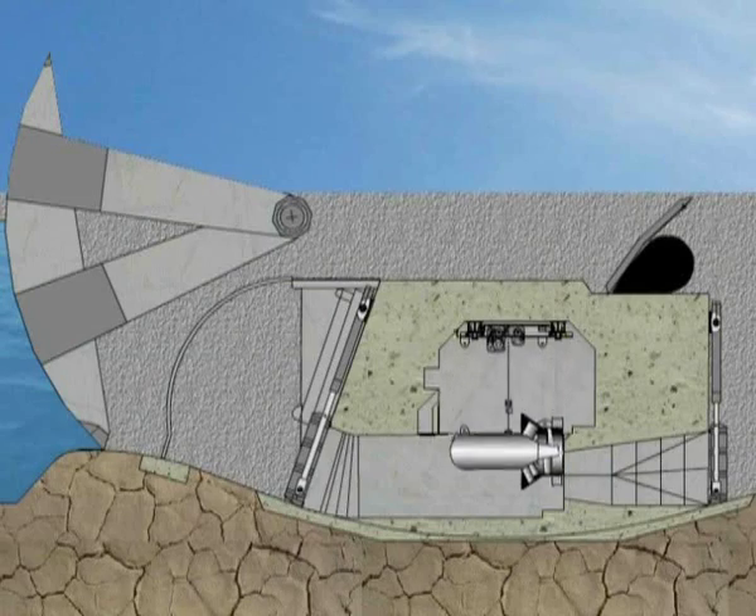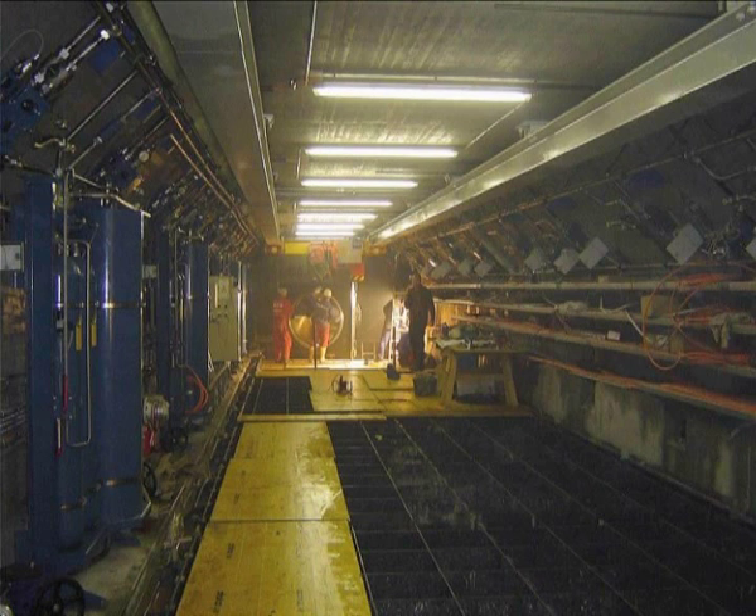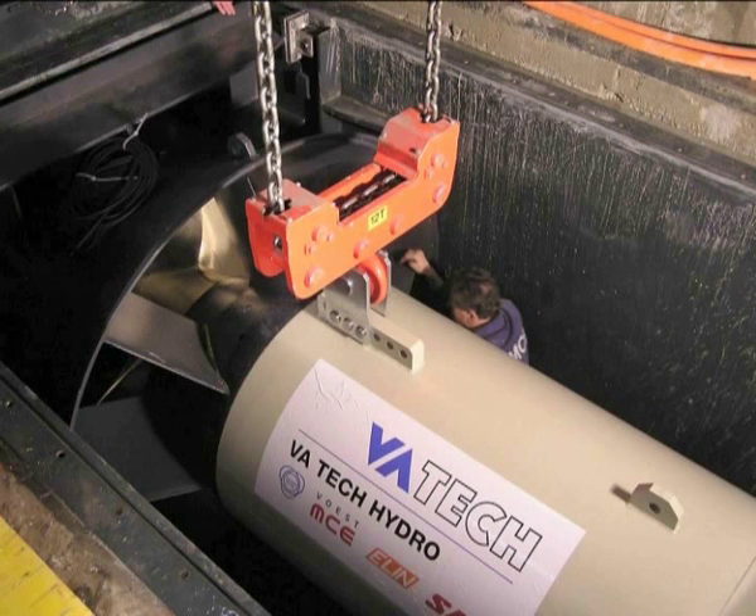The type of turbine used is a simplified axial turbine. Each unit consists of a stay ring with fixed stay vanes, a fixed blade propeller type runner, and a generator directly coupled to the turbine runner.